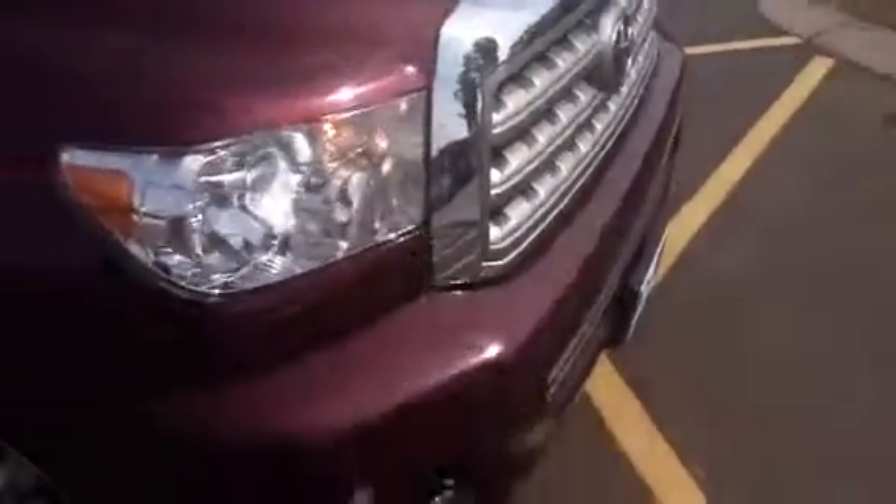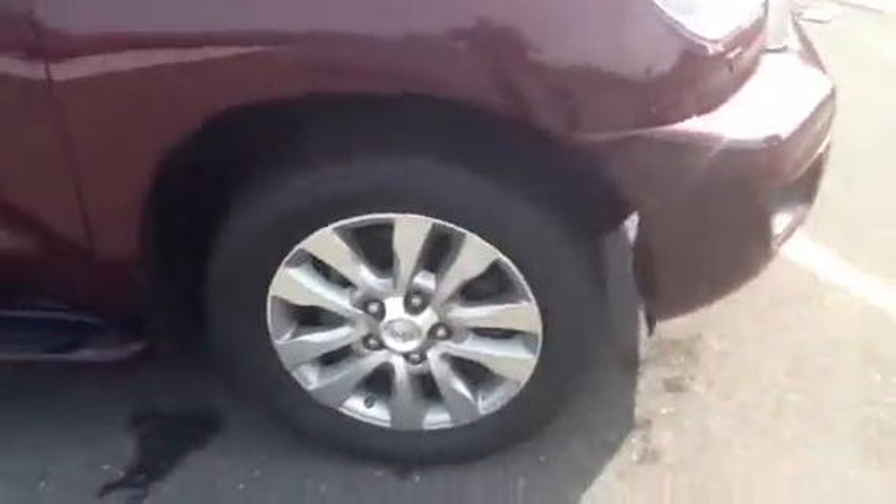I want to give you a closer look. It's got a few nicks and dings on the hood — nothing out of the ordinary. The rims are in really nice shape; there are no scrapes, no chew-out marks, no curb damage.